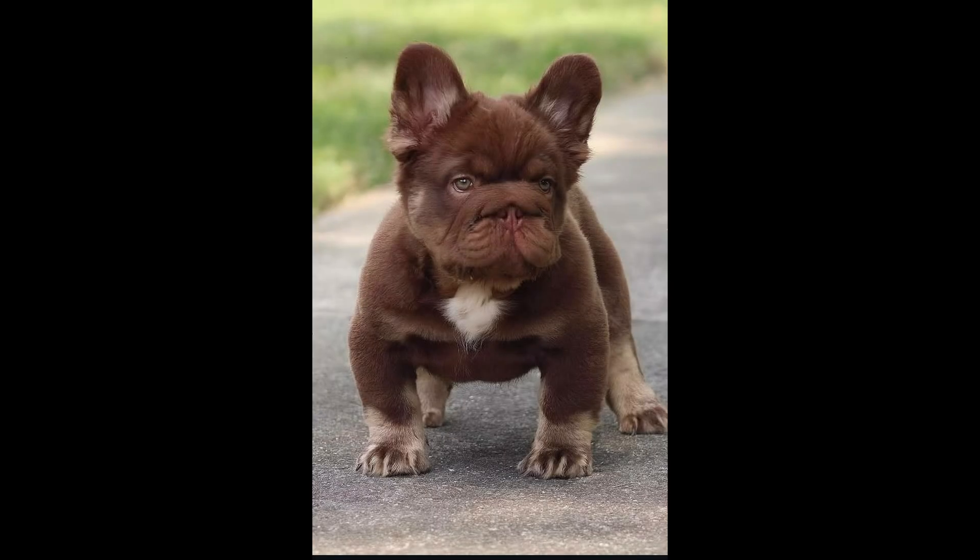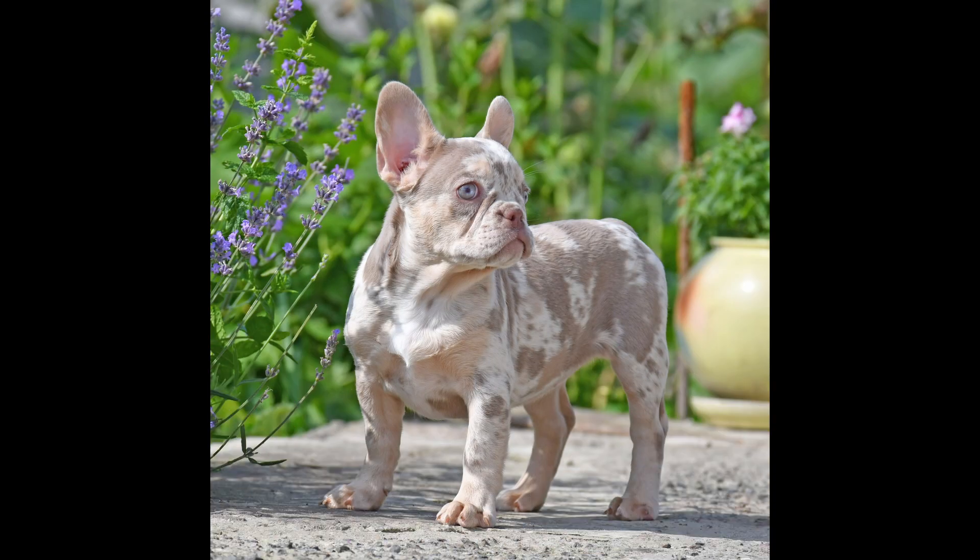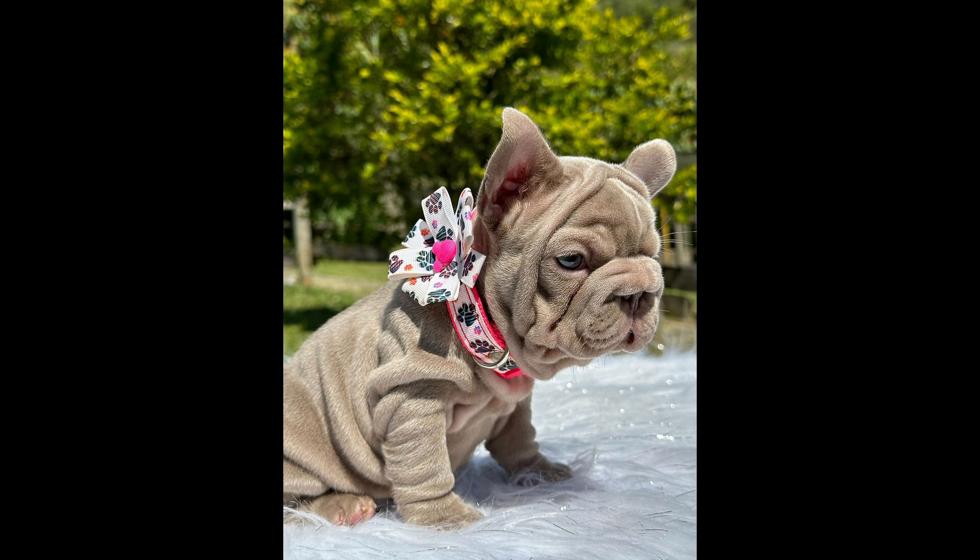This offspring, bred with the right stud, will be able to produce the entire gambit. This includes New Shade Isabella, Merle, Visual Fluffies, Big Ropes, and Velvets. So how can this be? Let's get into it now.